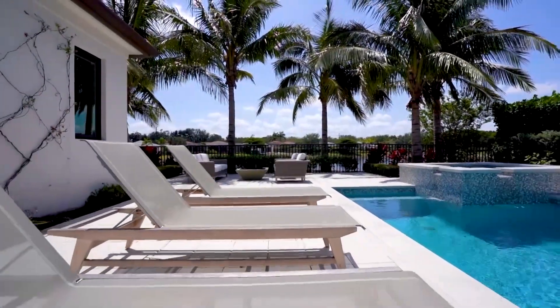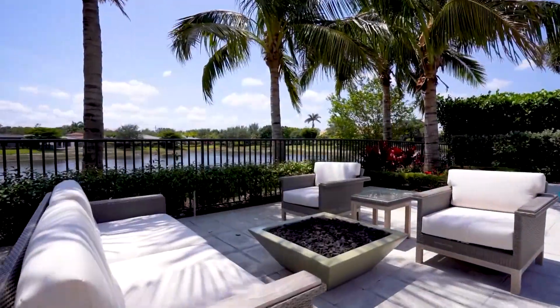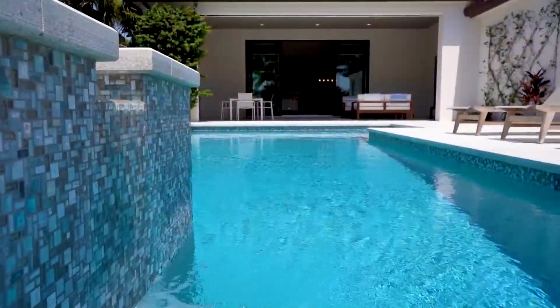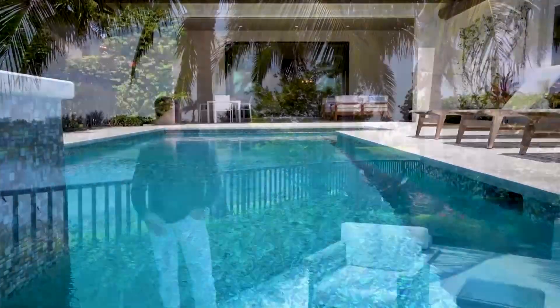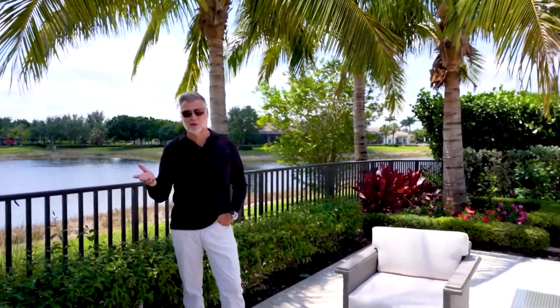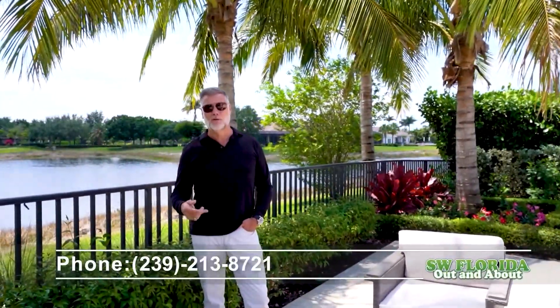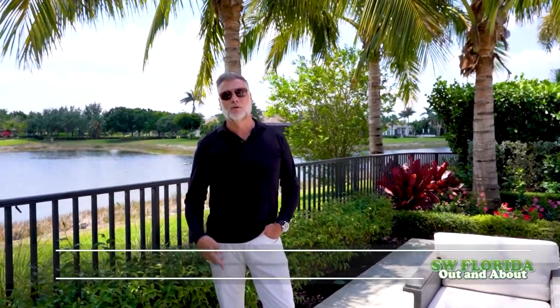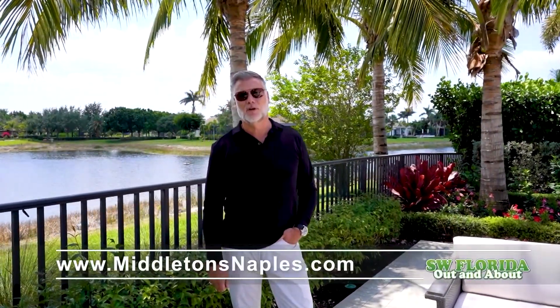The home also comes complete with a four-car garage and sits on a southwest exposure on a peninsula, surrounded by water on all sides. If you're thinking about buying or selling a home in Mediterra, give me a call — Lawrence Middleton — at 239-213-8721 or check us out at MiddletonsNaples.com.